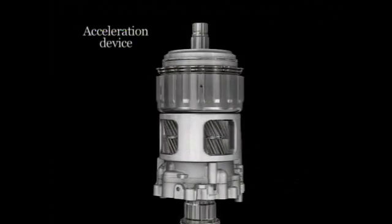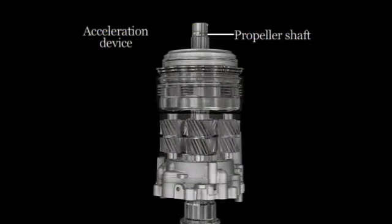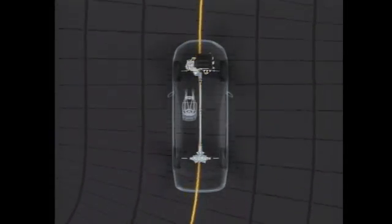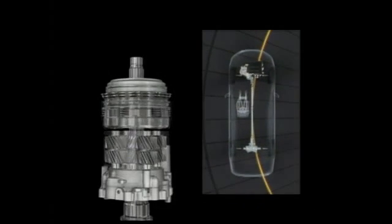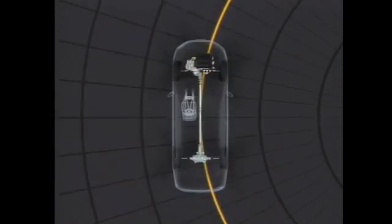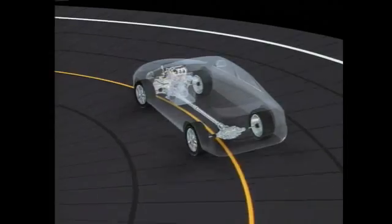During straight-line driving, the acceleration device spins in synchronization with the propeller shaft, such that the front and rear wheels turn at the same speed. When the vehicle enters a curve, the rear wheels follow a track outside that of the front wheels. Rotating at the same speed as the front wheels, the rear wheels could not fully utilize the distributed torque. The acceleration device causes the planetary carrier to adhere to the case, releasing the device from its synchronization with the propeller shaft. The acceleration planetary gear increases the rotation speed of the rear wheels, ensuring that the torque distributed to them is efficiently transmitted to the road for improved cornering performance.